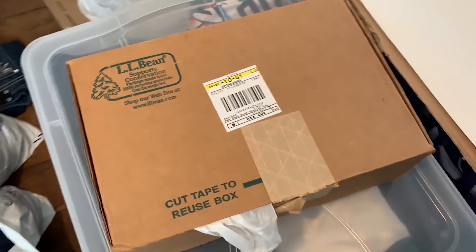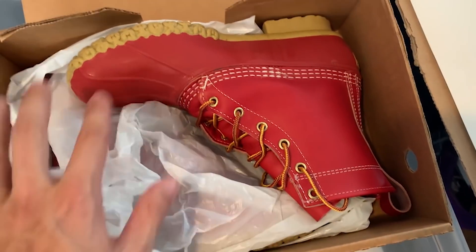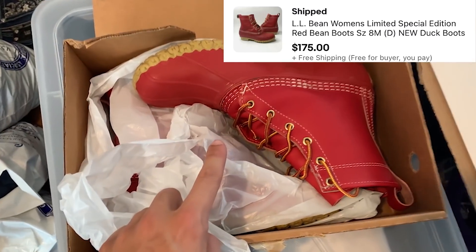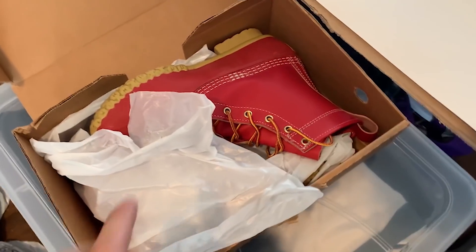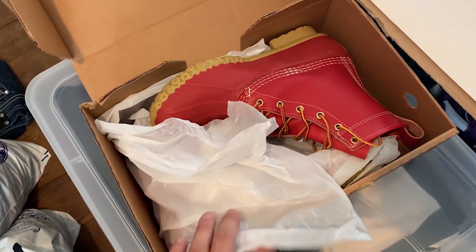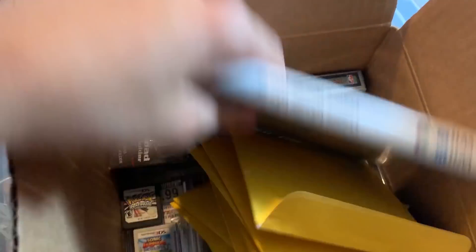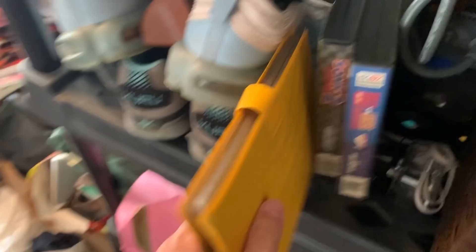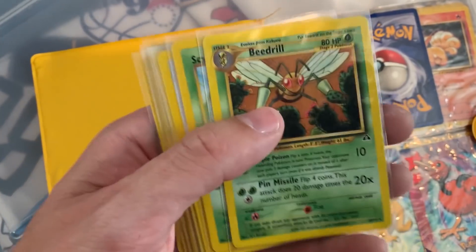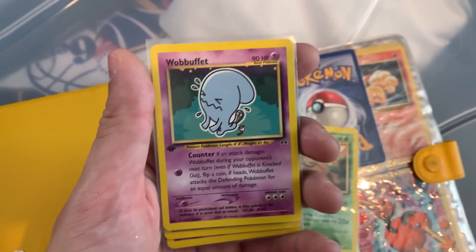This next item is the best sale of the weekend. This box right here contains some LL Bean limited edition red duck boots — these are brand new, never been worn, and they sold for $175. And I've actually got another pair of brand new duck boots just like these but a different limited edition colorway, and those are also listed for $200. Up here we've also got some Pokémon cards — this Beedrill sold for $20 and this Wobbuffet sold for $15.